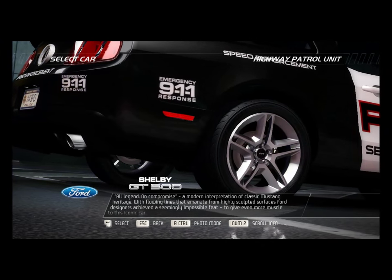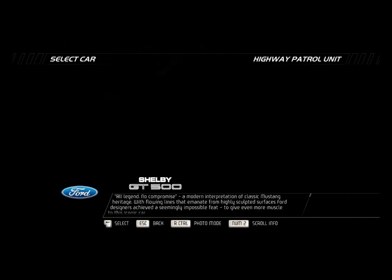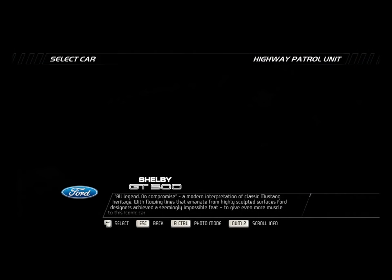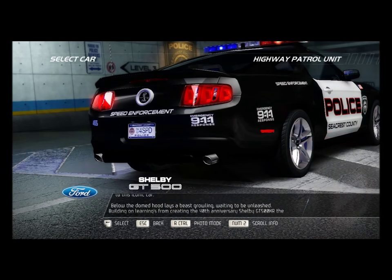All legend, no compromise. A modern interpretation of classic Mustang heritage. With flowing lines that emanate from highly sculpted surfaces, Ford designers achieved a seemingly impossible feat — to give even more muscle to this iconic car.